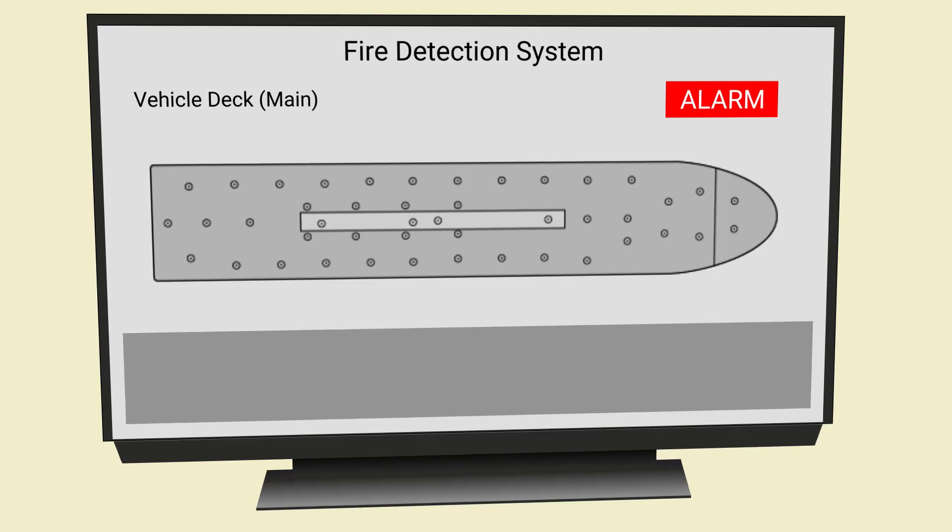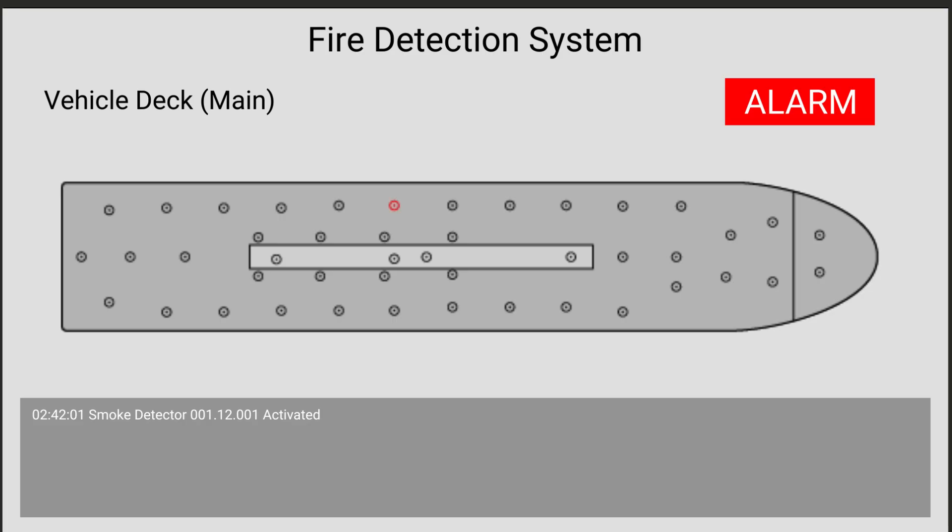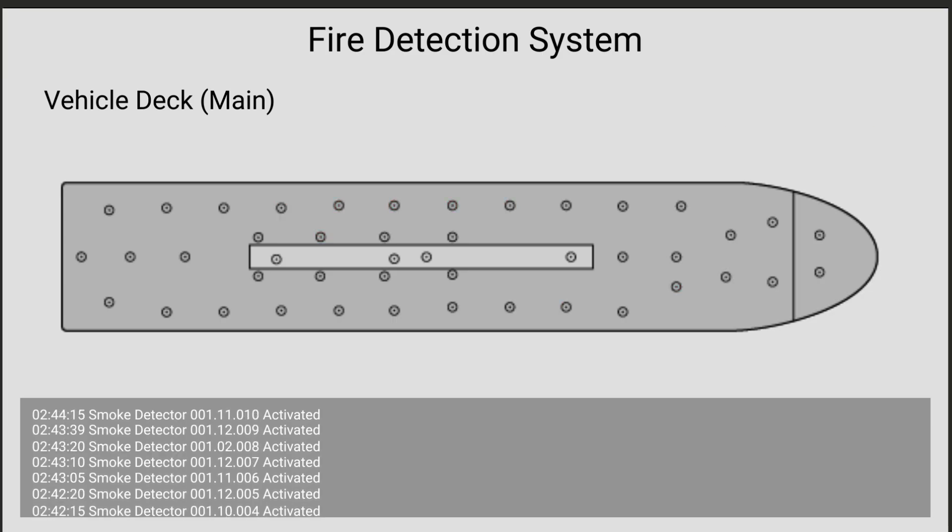At 2.42 in the morning of the 16th of June, a smoke detector activated on the port side of the vehicle deck. Over the next couple of minutes, more and more sensors activated. There was a fire on the vehicle deck.